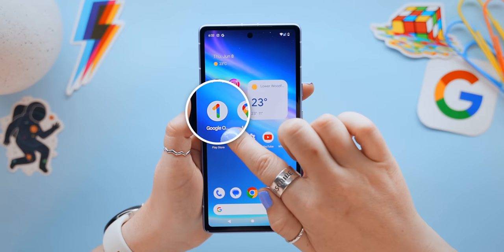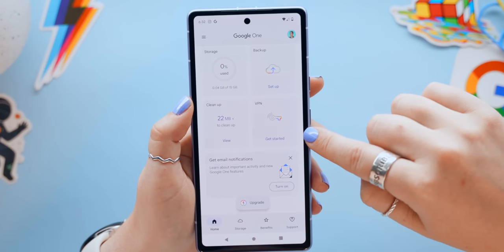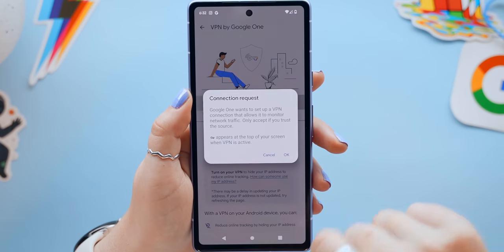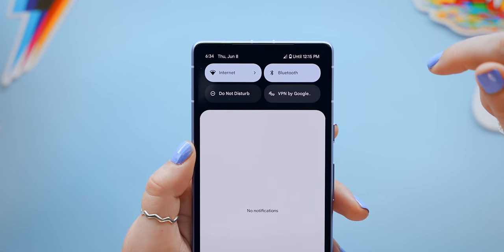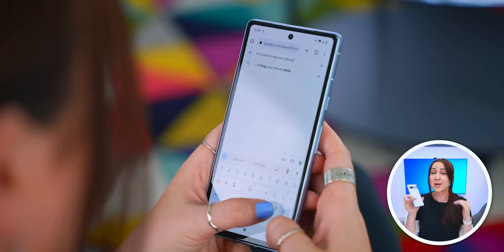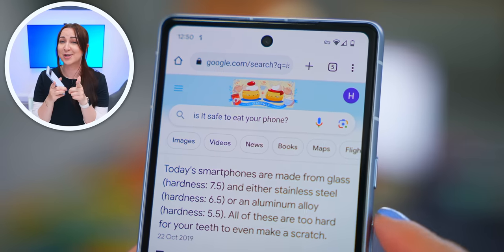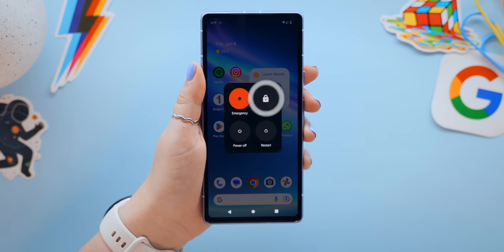In the Google One app, scroll down to find a free VPN. Activate it right there, or toggle it on in Quick Settings. This makes your Pixel lock and encrypt all your internet browsing so no one can see or steal it — make sure to turn this on.